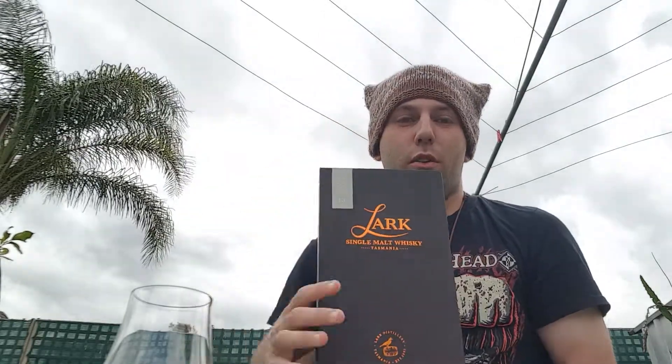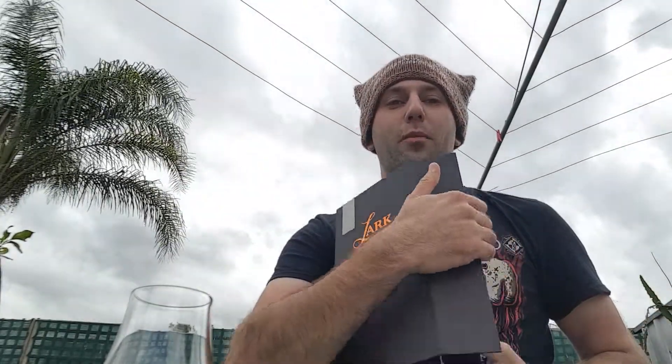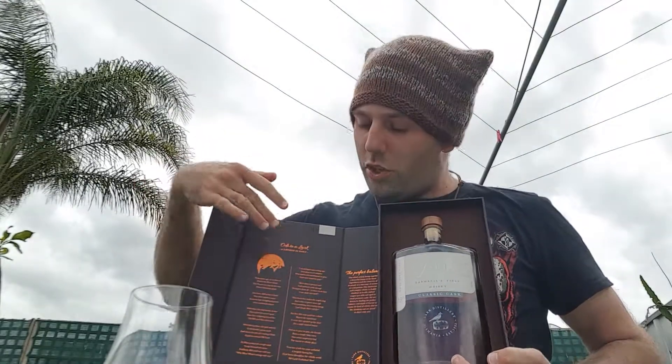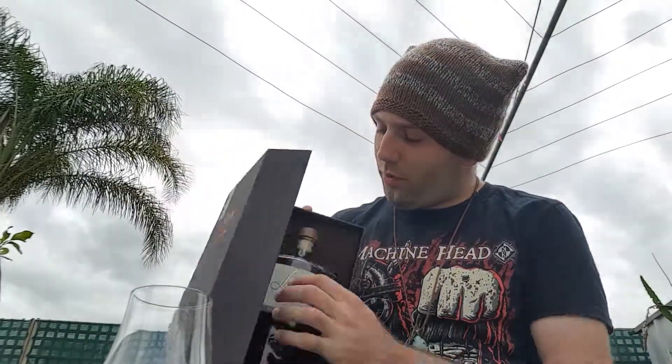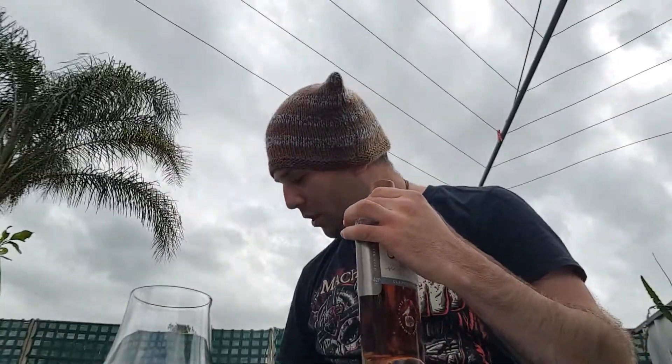This particular bottling has a beautiful presentation — it comes in a nice magnetic box. As you open it up, the bottle sits inside with all the information on the inside sleeve. Some of you might remember in my last video I included this in one of the five whiskeys I've been enjoying lately.